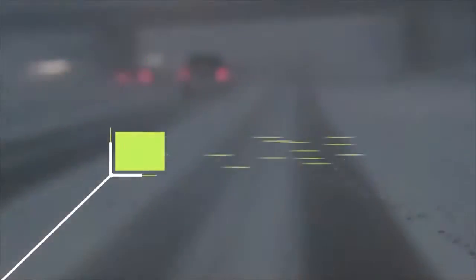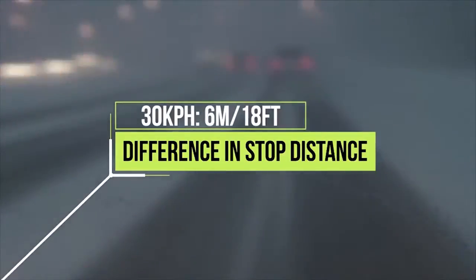Speaking of traction, the difference in braking distance between new winter tires and all seasons is estimated at about 6 metres or 18 feet. And this is at just 30 kilometres an hour. Imagine trying to stop at highway speeds.